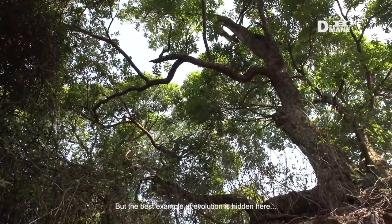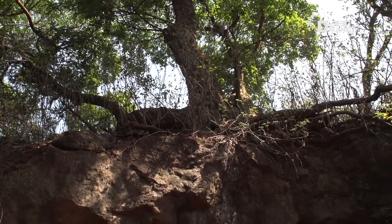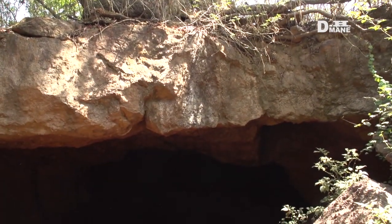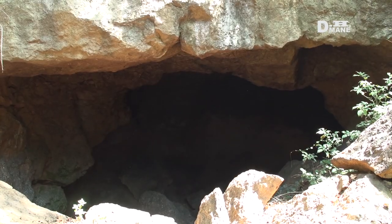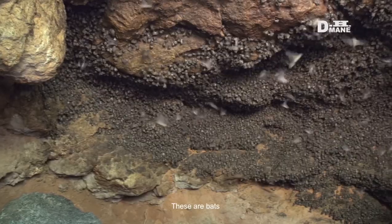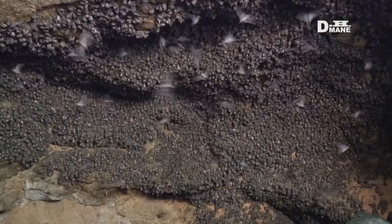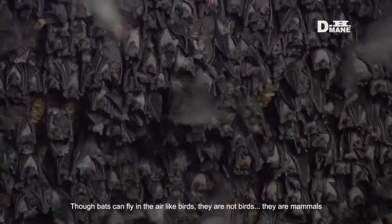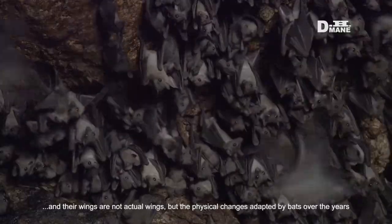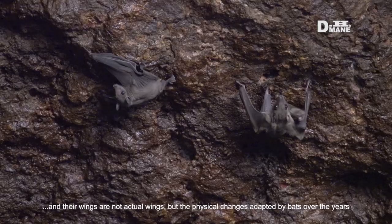But the best example of evolution is hidden here, inside this natural cave in the dense forest. These are bats. Though bats can fly in the air like birds, they are not birds — they are mammals. And their wings are not actual wings, but physical changes adapted by bats over the years.